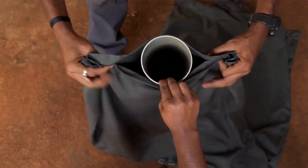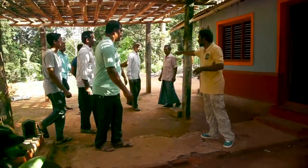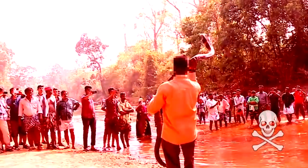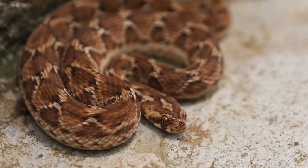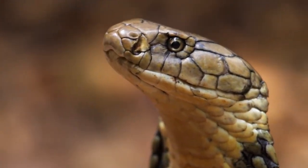Remember: for snake rescuers, snake bite is not an accident — it just shows that you did not do your job well. Be professional. Carry your equipment. Safety — the snake's and yours — is the highest priority. Snake rescue is not a media event. Following these steps will keep you, the snake, and the people around you safe. Never go near a venomous snake. Call the Forest Department and wait for a professional rescuer. Meanwhile, make sure you give the snake enough space to escape. In most cases, it will just leave on its own.